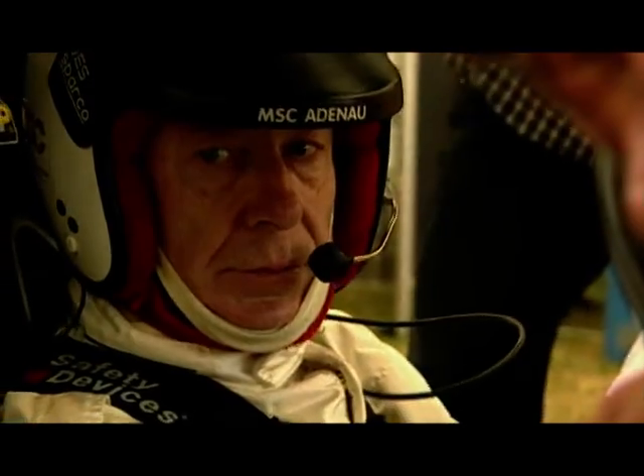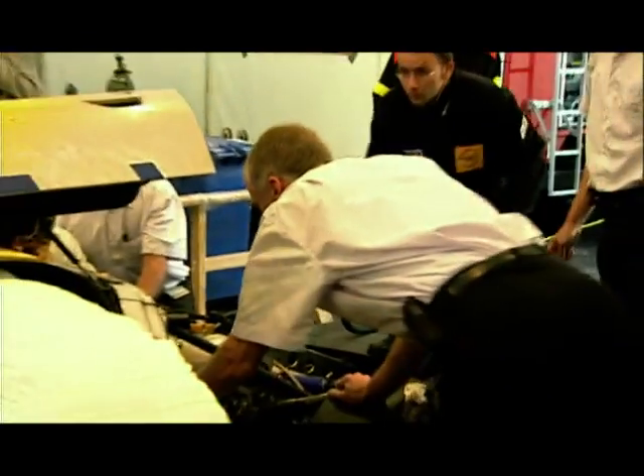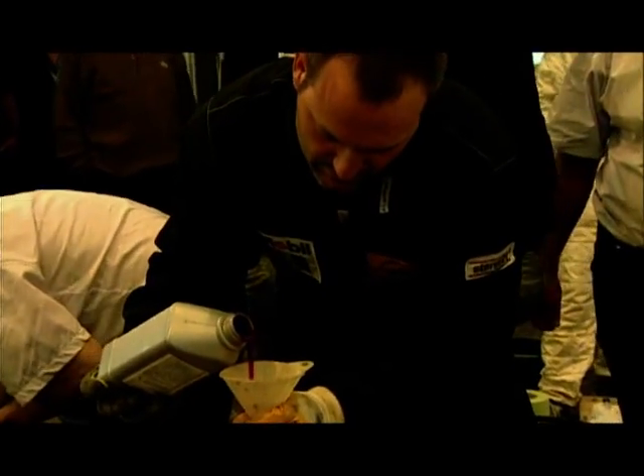But even though it seems that General Motors in Detroit doesn't give a monkeys about saving gas, General Motors in Europe seem to be obsessed with being very frugal with their precious fuel.